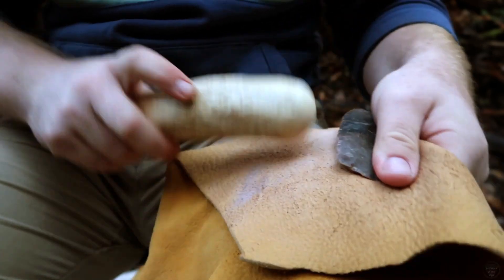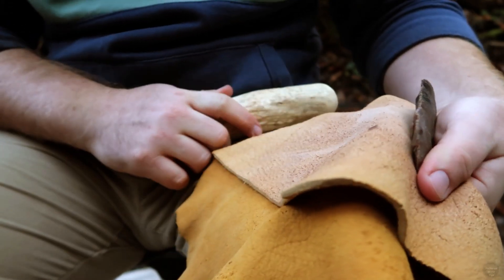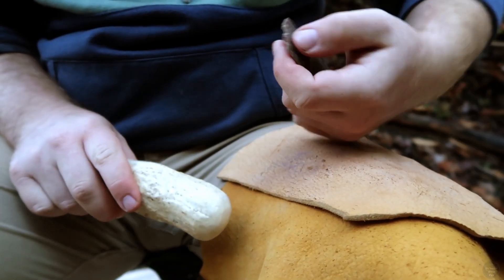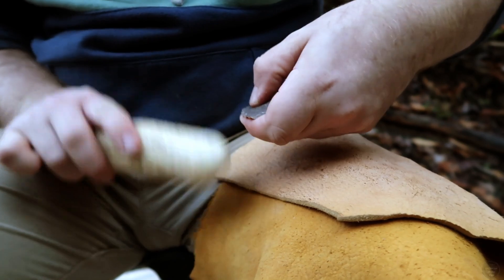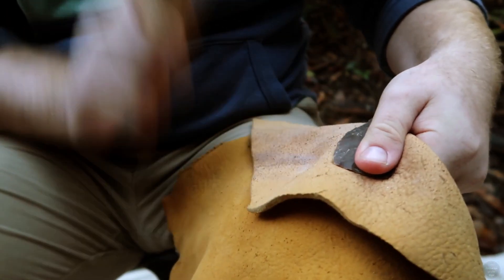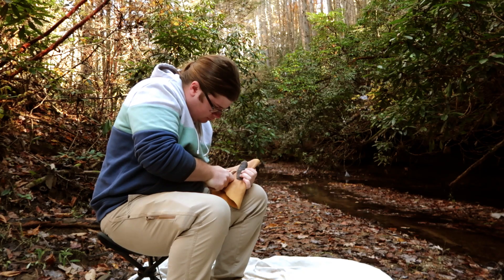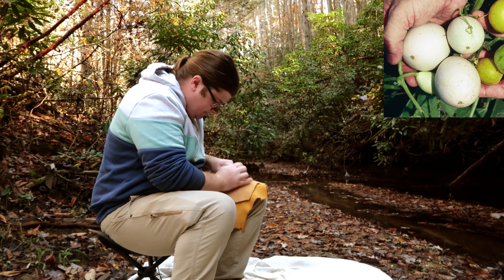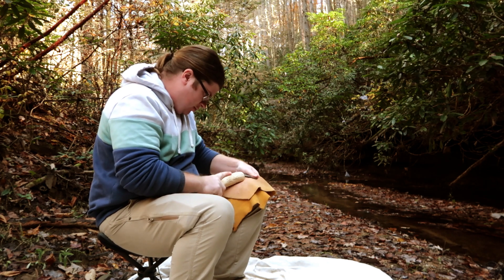Prehistoric people would have often used bifaces like this, and then later knapped it down to an actual projectile point after it became dull or their existing gear needed replacing. Projectile points like my replica would have been used as an atlatl or spear thrower tip for hunting, although they likely had a secondary function as knives as well. Late Archaic people hunted white-tailed deer primarily, as well as turkey and other small animals. Shellfish in Kentucky's regions like the Green River were gathered extensively as a food source. Hickory nuts continued to be gathered as the most important plant food resource.